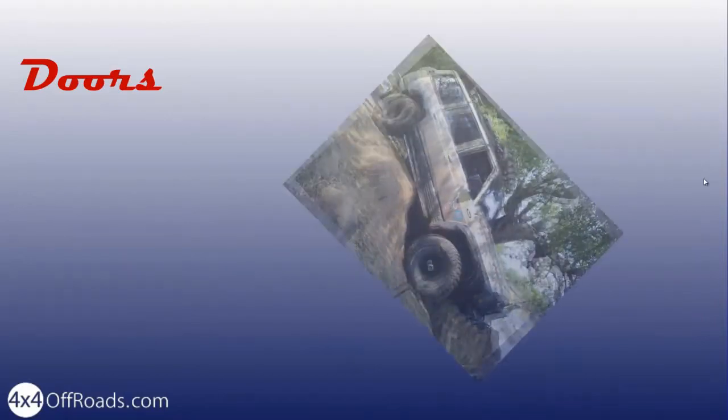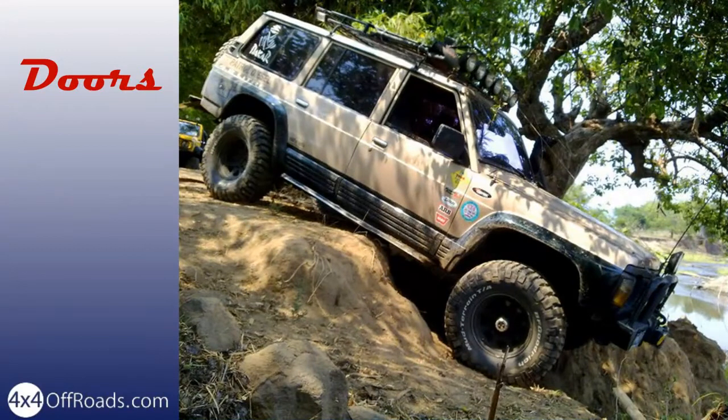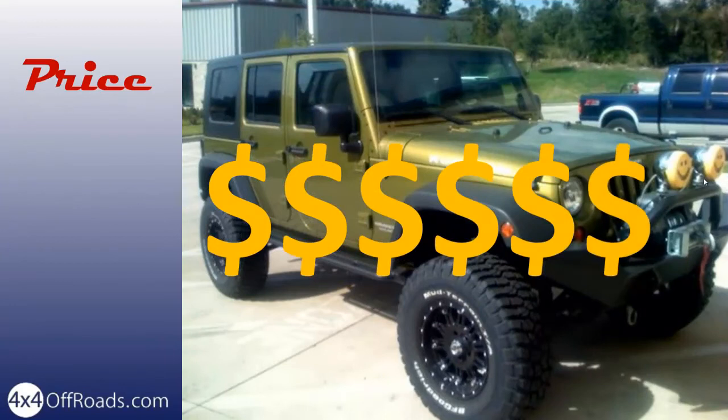Two doors are enough if you travel alone or with a co-driver. Otherwise, I would recommend you go with four or more doors to ensure safe access for all passengers. Consider both the initial investment as well as the cost of running the 4x4, which includes the fuel it will use, as well as the cost of spare parts, repairs and taxes.